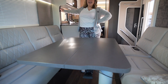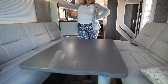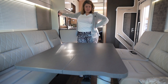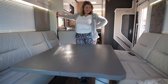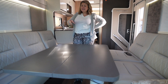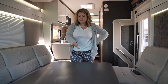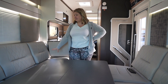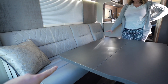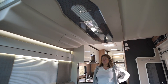The table is all electric — boom, it goes down, and up as well. I guess this forms part of the bottom bed too. With our three sons, we don't need to make this into a bottom bed because that sofa is absolutely long enough for one of them at least. So we'll have one sleep here and then the drop-down bed up above.